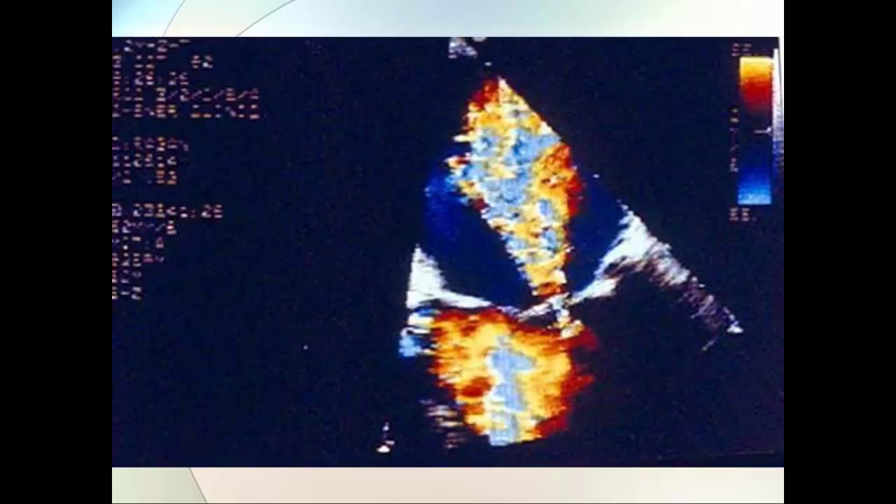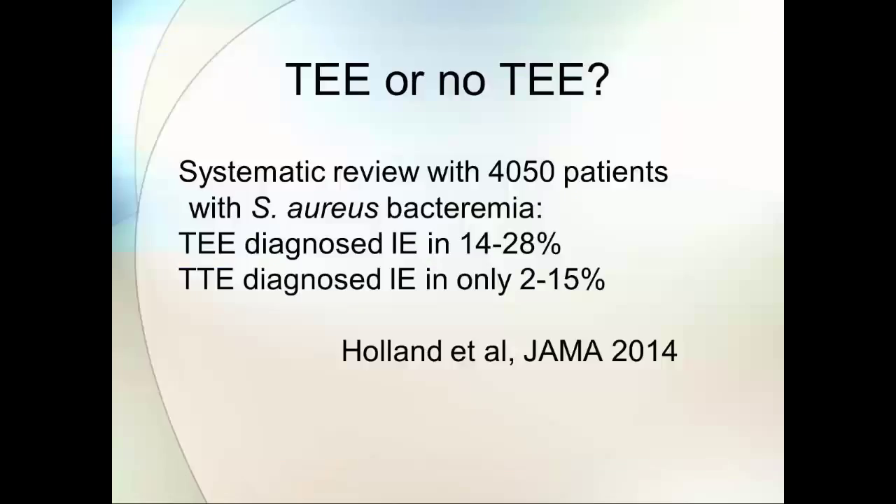Almost everybody with a staph aureus bacteremia is going to wind up with some sort of echo. But we very often find ourselves debating whether or not to get the TEE. Tom Holland and Vance Fowler at Duke did a systematic review of 4,000 patients with staph aureus bacteremia, and not surprisingly, the TEE was more sensitive.